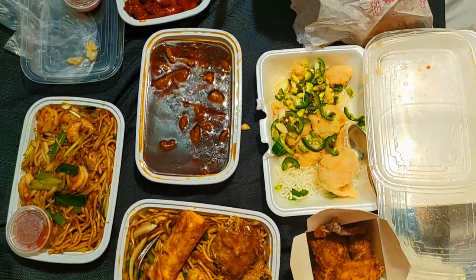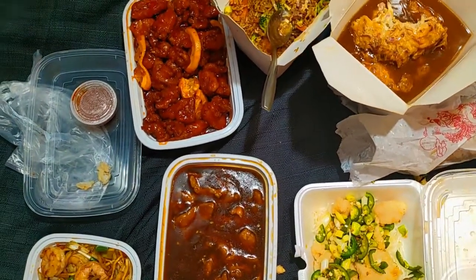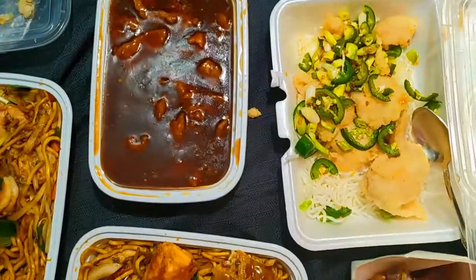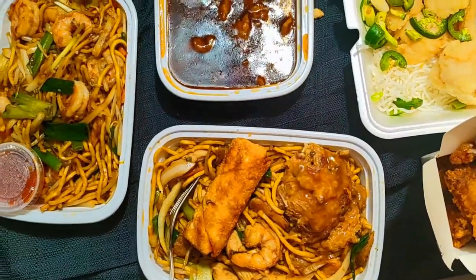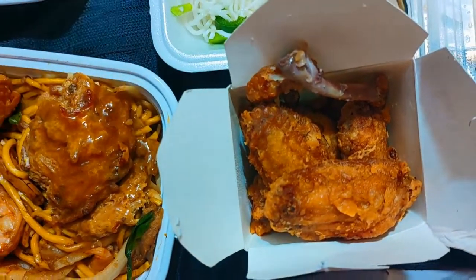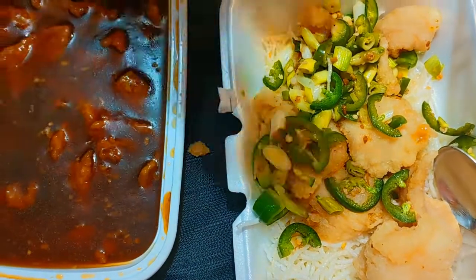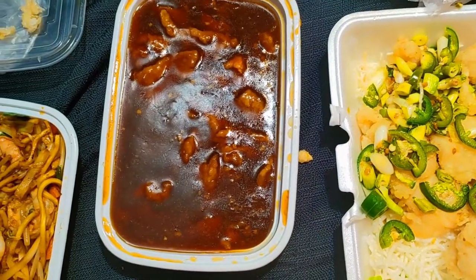We just ordered from a restaurant called Chinese Kitchen. There's shrimp, red rice, and white rice. I also got my dad some wings — his has jalapeños on top. He loves it, he loves the flavor it gives.